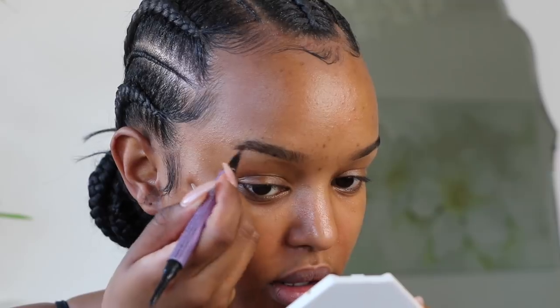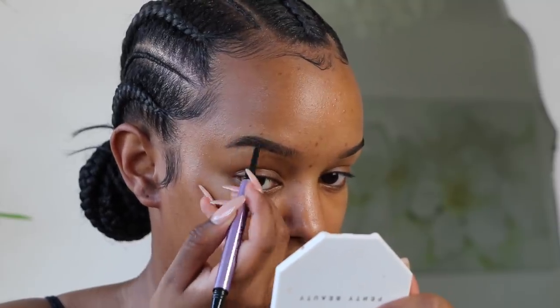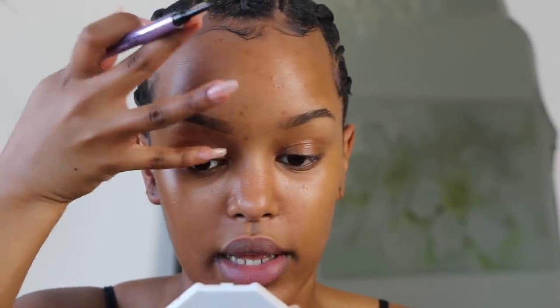Then I'm taking the Urban Decay Brow Blade — it comes like a marker and gives a brow effect, but it looks more like a felt tip eyeliner. It doesn't give the brow strokes I'd want, it looks more like eyeshadow, so I just prefer using a normal pencil. But this one's really good and waterproof. It fills in and elongates my brows. I'd highly recommend using eyebrow gel first, then going over with the eyebrow pencil to fill in strokes — your brows look more natural that way.